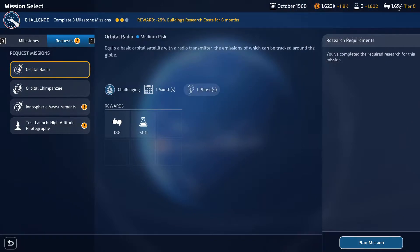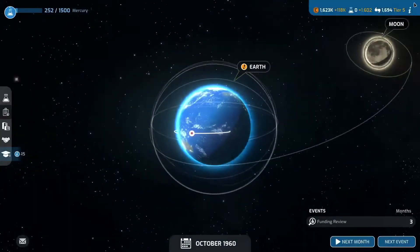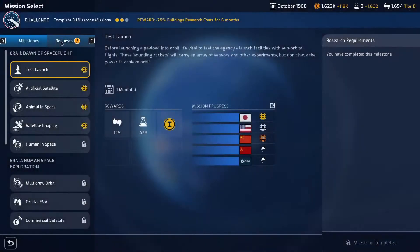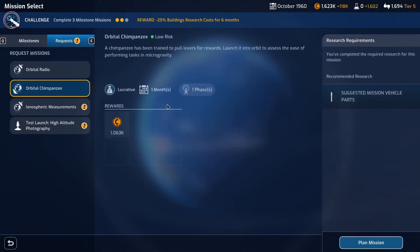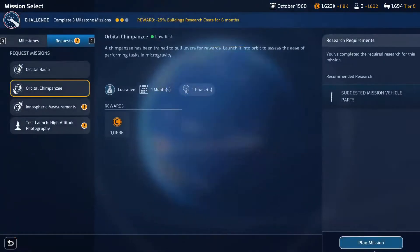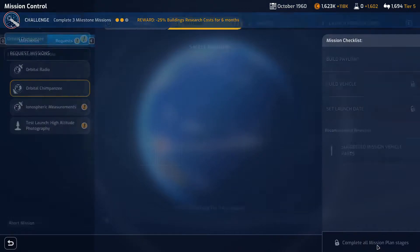This one seems pretty good because it's quite lucrative. Do we get additional funding or a little bit more support and science? I believe we're already going to get into the next tier of funding, so I think the chimpanzee one looks pretty good to keep ourselves quite lucrative with money.